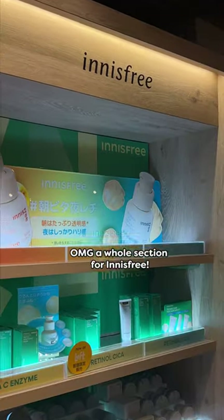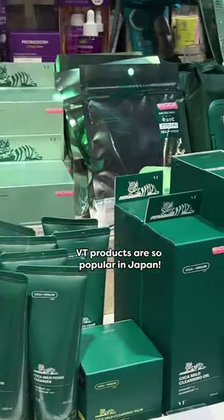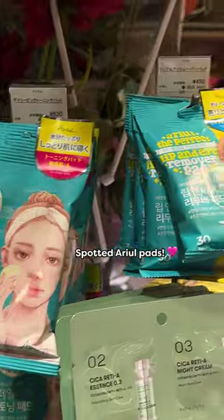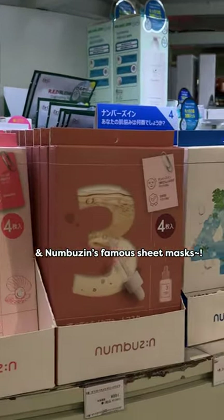Oh my god, a whole section for Innisfree. VT products are so popular in Japan. Spotted Ariel's pads and Nembuzan's famous sheet masks.